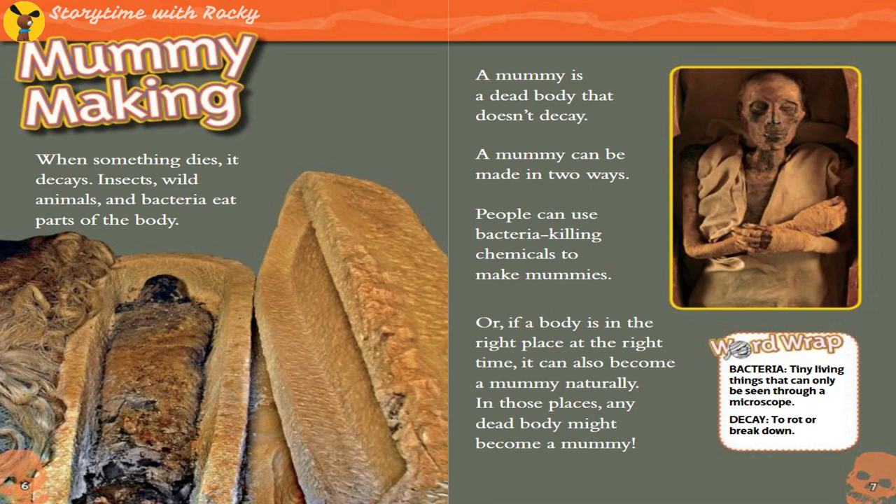Mummy Making. When something dies, it decays. Insects, wild animals, and bacteria eat parts of the body. A mummy is a dead body that doesn't decay. A mummy can be made in two ways: people can use bacteria-killing chemicals to make mummies, or if a body is in the right place at the right time, it can also become a mummy naturally.